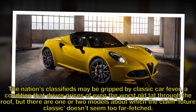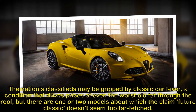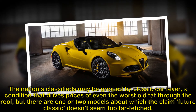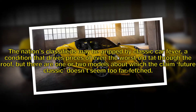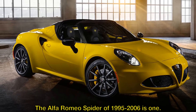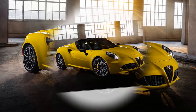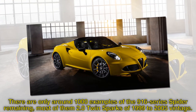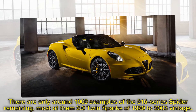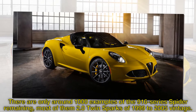The nation's classifieds may be gripped by classic car fever, a condition that drives prices of even the worst old tat through the roof, but there are one or two models about which the claim 'future classic' doesn't seem too far-fetched. The Alfa Romeo Spider of 1995 to 2006 is one. There are only around 1,000 examples of the 916 series Spider remaining, most of them 2.0 twin sparks of 1999 to 2005 vintage.